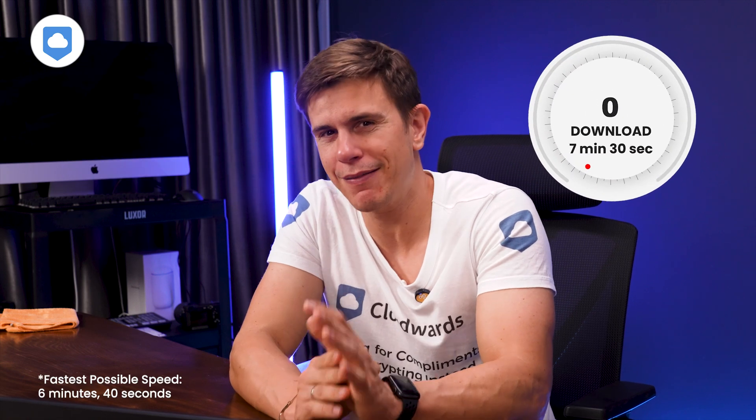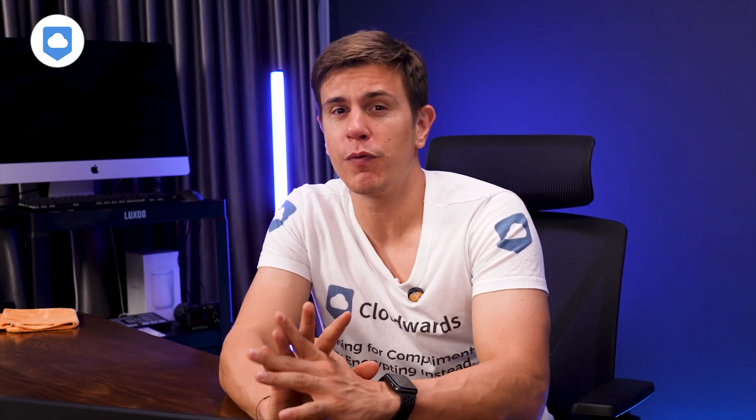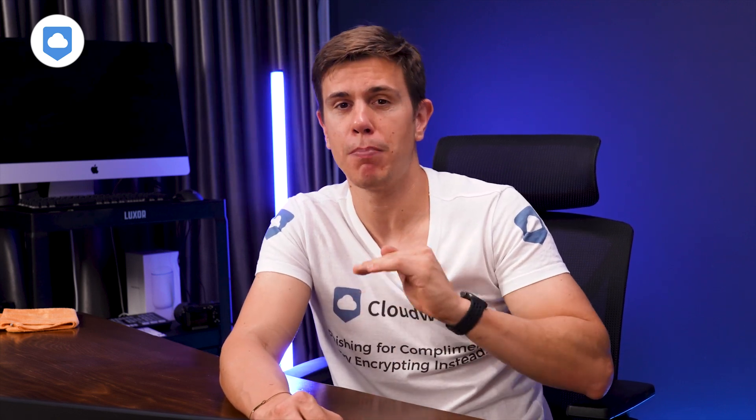Remember those in-house tests we ran with Sync.com? We ran pCloud through the same thing. The results were pretty impressive — it clocked in at about eight and a half minutes for uploads and around seven and a half for downloads. That's pretty quick. All the speed test results are in the description box below so you have everything you need to make a decision on your next cloud storage purchase.